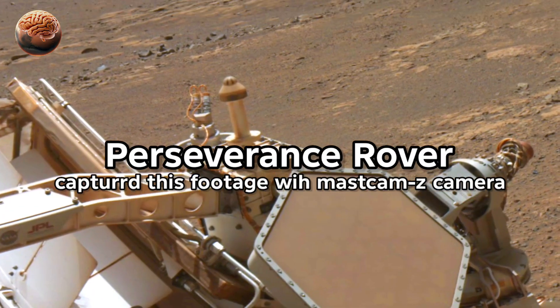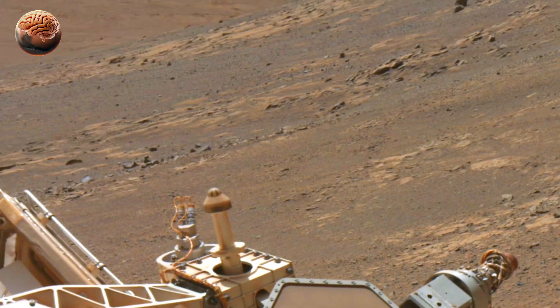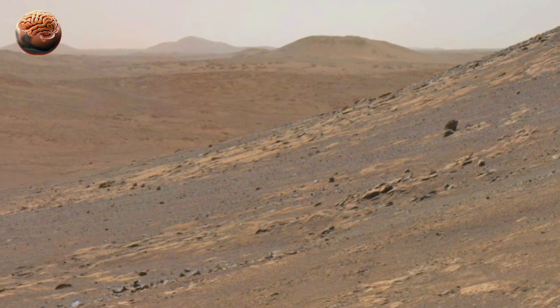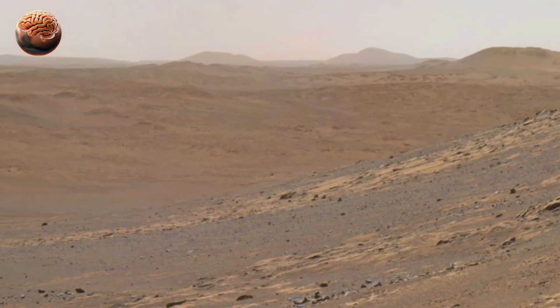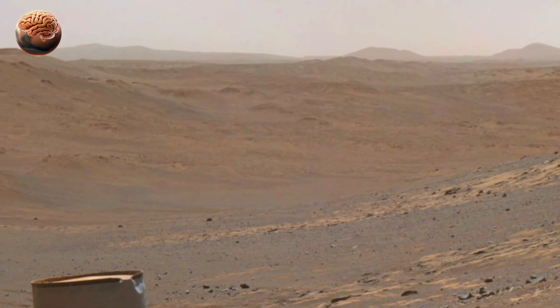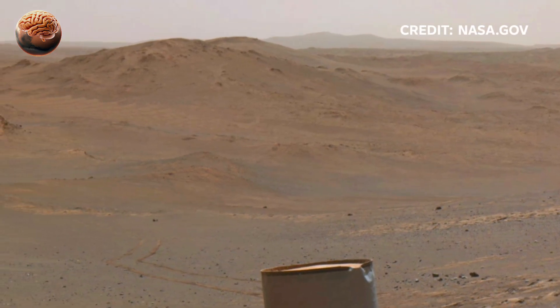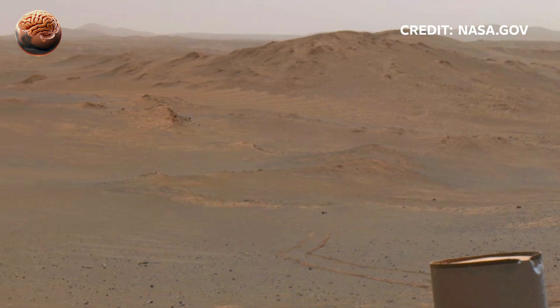Mars, the red planet — a world of dust, rock, and secrets billions of years old. NASA's Perseverance rover has been exploring this alien landscape, uncovering clues about Mars's ancient past and maybe about life itself. Let's take a journey through some of the most fascinating discoveries so far.